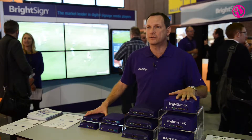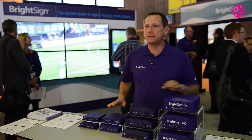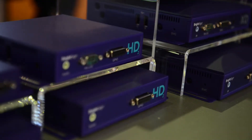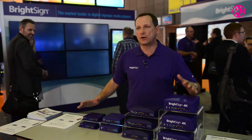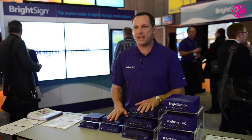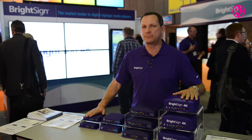It's a great new product offering at the top end and the bottom end. In the middle of our product line we refreshed our HD product line, calling it the HD2, and our XD product line, which is called XD2. So we now have a completely refreshed product line starting with 2015, fully expanded from the LS all the way up to the 4K.